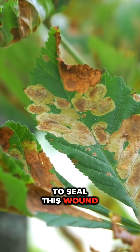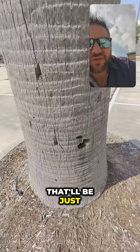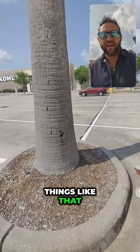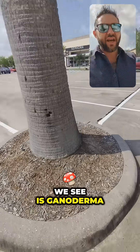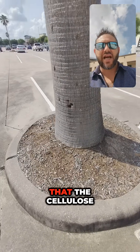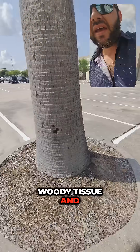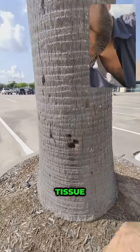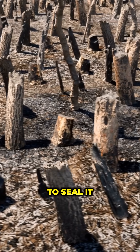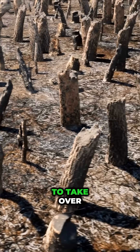This tree will never be able to seal this wound — it's just not going to happen. That'll be a straight entry point for disease and infection. A common one we see is ganoderma in palms. What ganoderma does is it consumes the cellulose and the lignins and decays that woody structural tissue. Since the tree doesn't have the ability to seal it, you've essentially got a ticking time bomb.